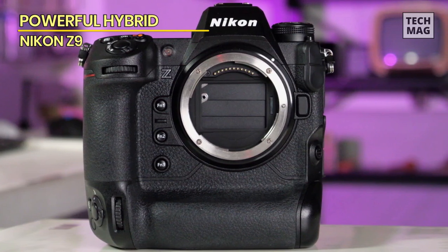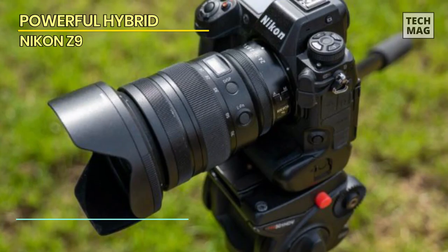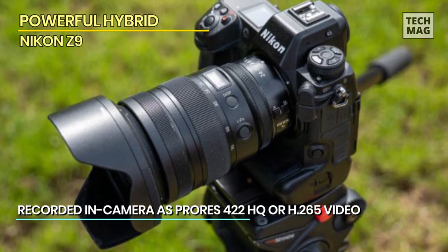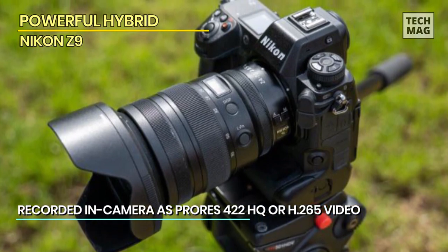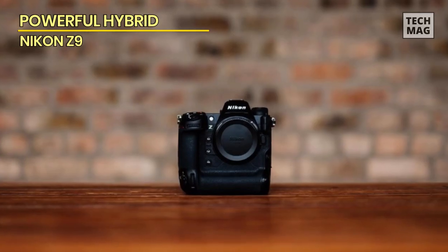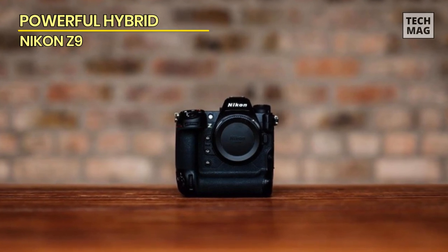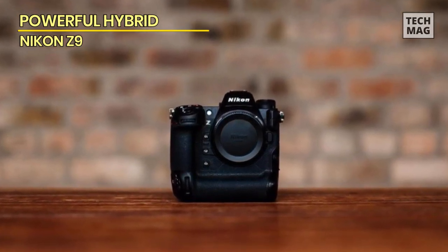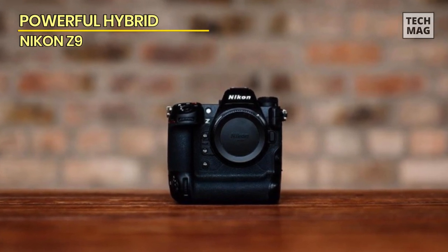The Z9 has an angular design that's consistent with the other Z cameras, but has some details that will be familiar to users of the company's DSLRs. It resists the urge to fit a fully articulating screen and offers options that will be better fit for some photographers. The shape and layout of the camera will be immediately familiar to D6 users, as will the menu systems.